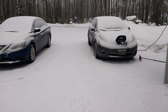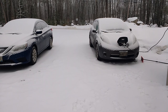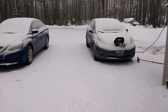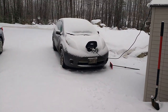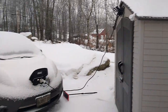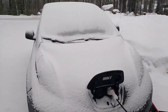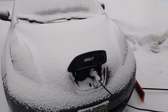Good morning YouTubers, coming to you from Oxford, Maine on a stormy morning with my 2017 Nissan Leaf S. Charging on a Level 1 at home — my little setup I got. Showing you my morning routine.